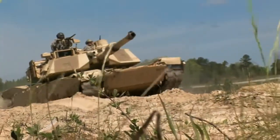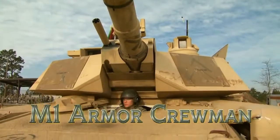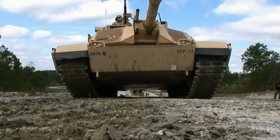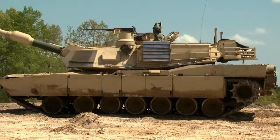Military Occupational Specialty: M1 Armor Crewmen. M1 Armor Crewmen operate and maintain the most advanced and mobile land-based armor vehicle in the world, the M1 Abrams Tank.